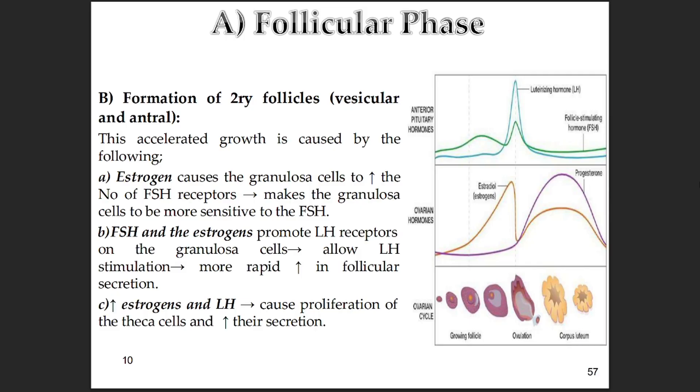It's a clever hormonal interplay. Estrogen made by the follicle itself actually increases the number of receptors for FSH — follicle-stimulating hormone — on those granulosa cells, making them more sensitive to FSH and amplifying the signal. Then FSH and the estrogens together encourage the granulosa cells to develop receptors for LH — luteinizing hormone — letting LH stimulate them too, leading to even more estrogen. And finally, the rising estrogen and LH also push the theca cells to multiply and make more hormones. So it's like a positive feedback loop — a hormonal snowball effect driving its own maturation, getting ready for the next big step.